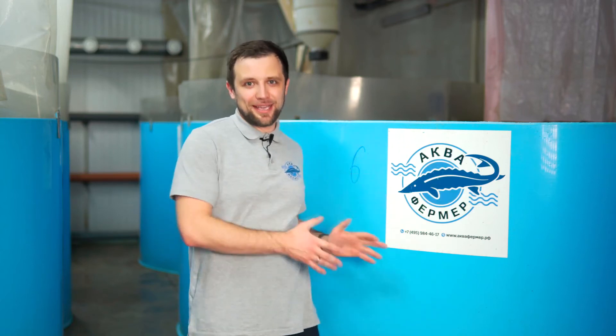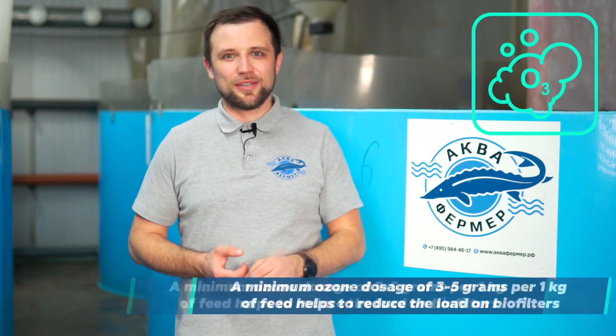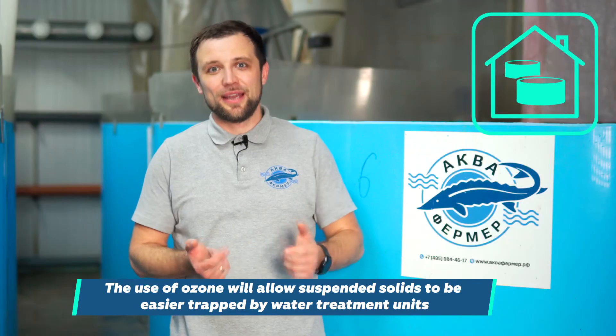The second solution, which can be applied in addition to the first, is an experimental one — installing an ozonation system. Ozone is only needed here to coagulate the suspended sediment. African catfish emits impurities and mucus in fractions of different size, and ozone helps to coagulate all that. We suggested providing a minimum dose of 3-5 grams of ozone per 1 kg of feed to see how it works. At sturgeon and trout farms, ozone coagulates suspended solids very efficiently. If ozonation units are installed, the coagulated particles will be trapped more easily by all types of mechanical water treatment units — swirl filters, thin layer settling tank, and drum filter.